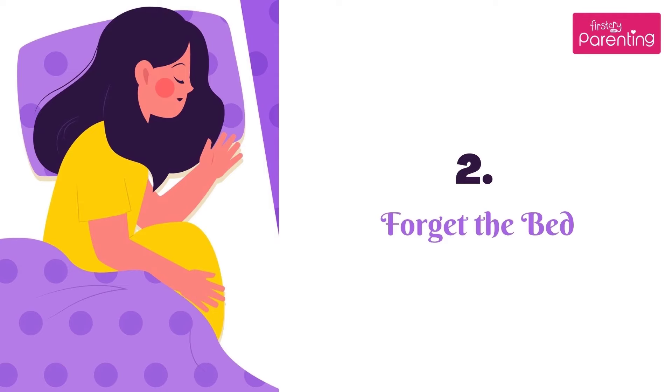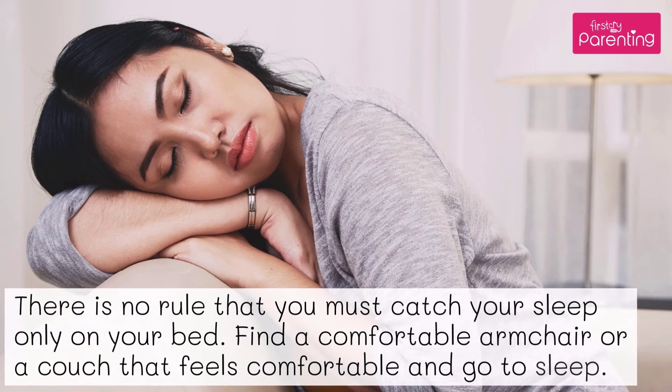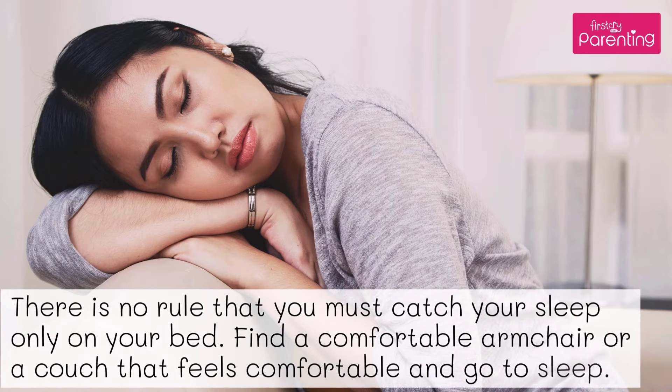Aid No. 2: Forget the bed. There is no rule that you must catch your sleep only on your bed. Find a comfortable armchair or a couch that feels comfortable and go to sleep.